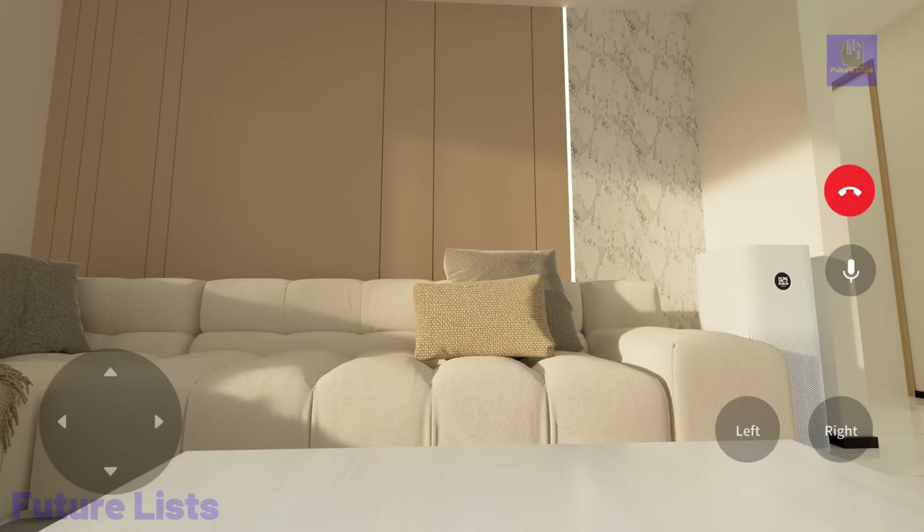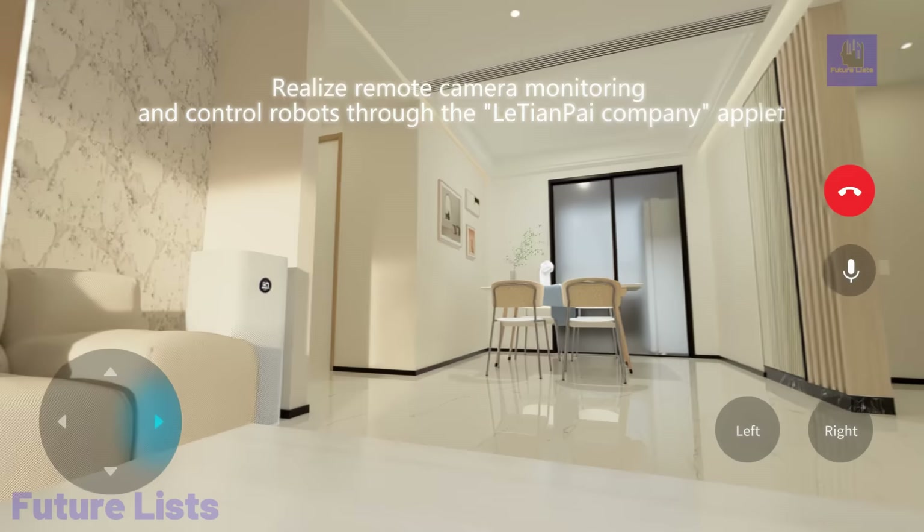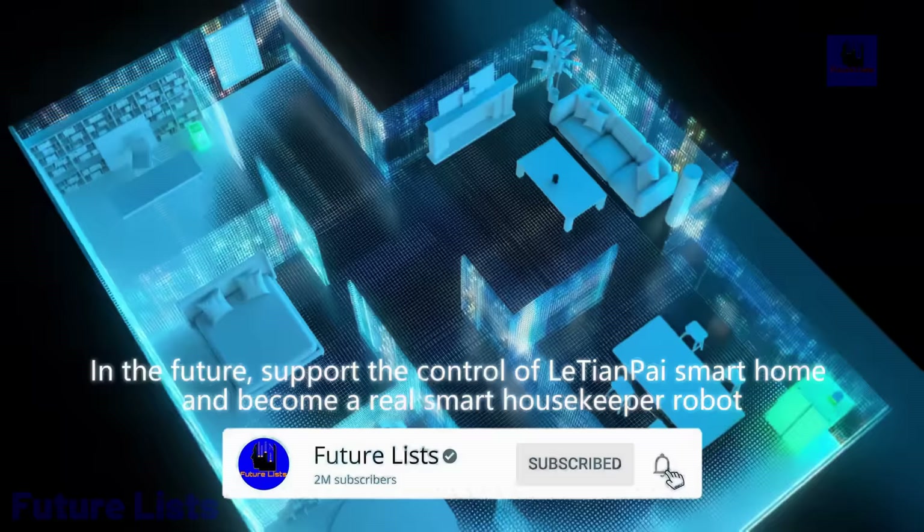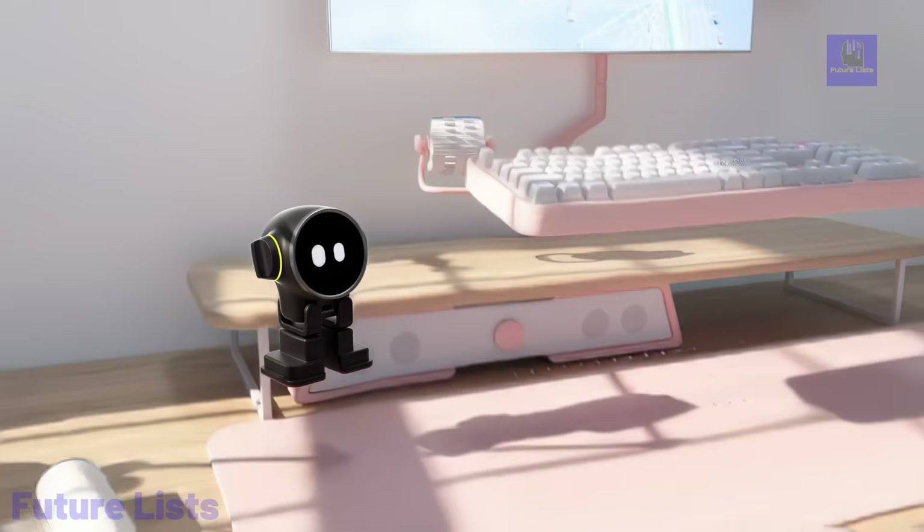Need home security? Rux has you covered with the ability to check your house and engage in video chats with family. Plus, as the first robot equipped with an Android OS system, Rux is your ultimate geeky companion.